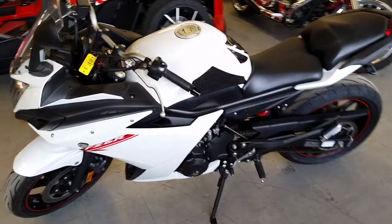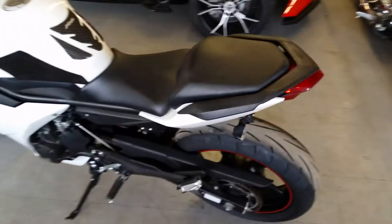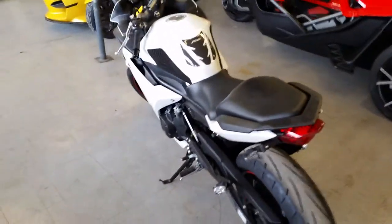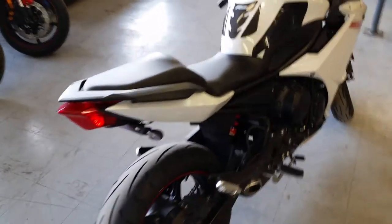Hey guys, Chad here at Approval Power Sports. We've got over 450 used bikes in our showroom. Today we've got a 2012 Yamaha FZ6R Sport Bike for sale. We've got this thing priced to move — $129 a month.